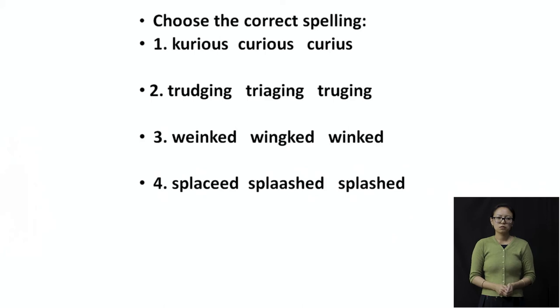Now the word 'trudging.' Trudging is when you have a long walk and you get tired by that long walk. The options are: 'trudging,' 'triaging,' and 'trudging' spelled T-R-U-G-I-N-G. There is a little confusion between the first and the third. If you know your blends, you would know that D and G together make the 'j' sound. So the first one, T-R-U-D-G-I-N-G, is the right spelling.